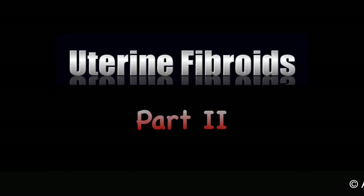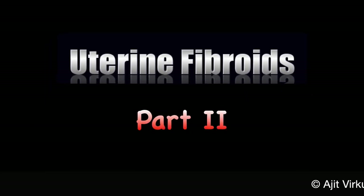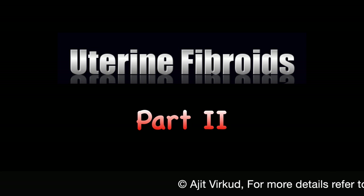Hi, I am Ajit Birkud, professor of obstetrics and gynecology from Mumbai. Hello citizens of the internet, welcome to part 2 of my lecture on uterine fibroids. In this part, I am going to discuss the clinical features, diagnosis and management of uterine fibroids.